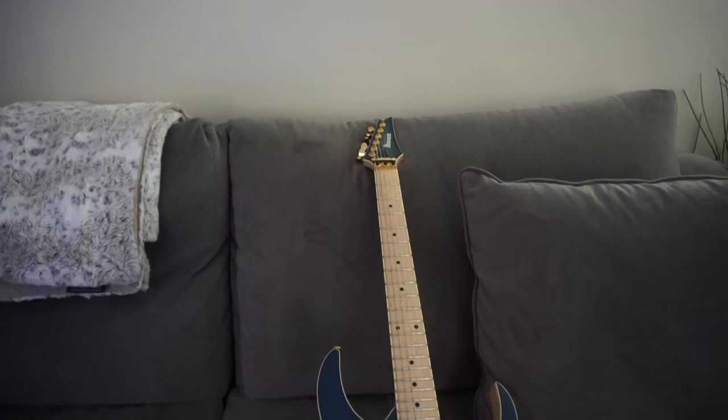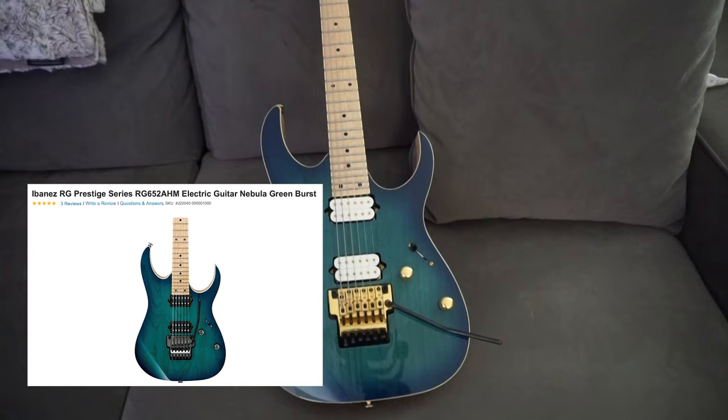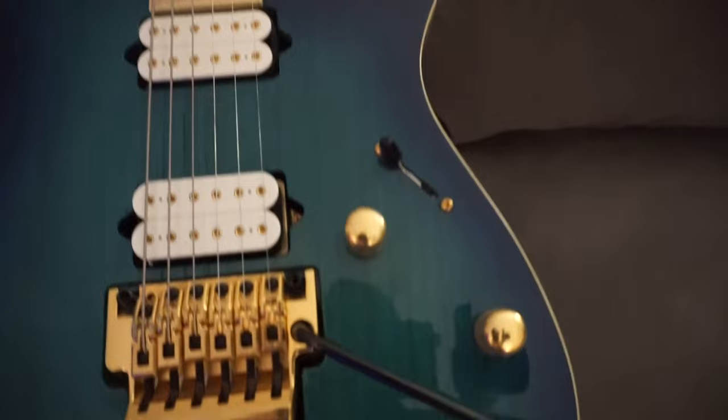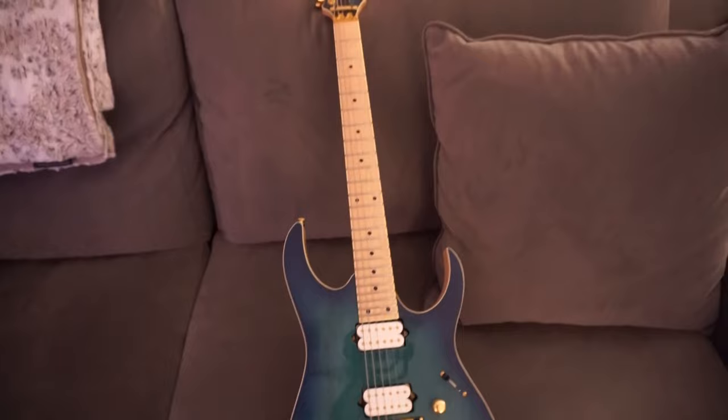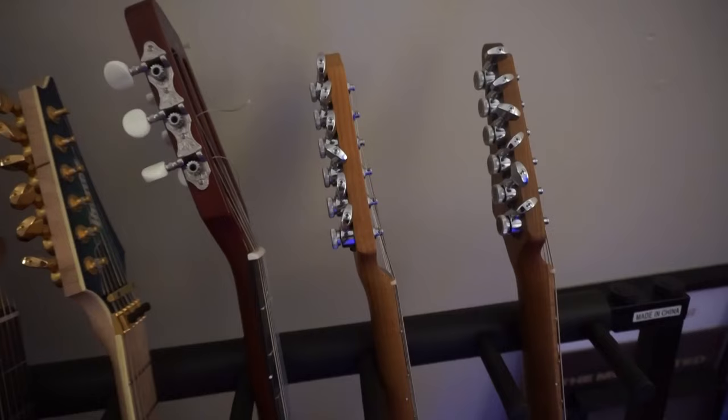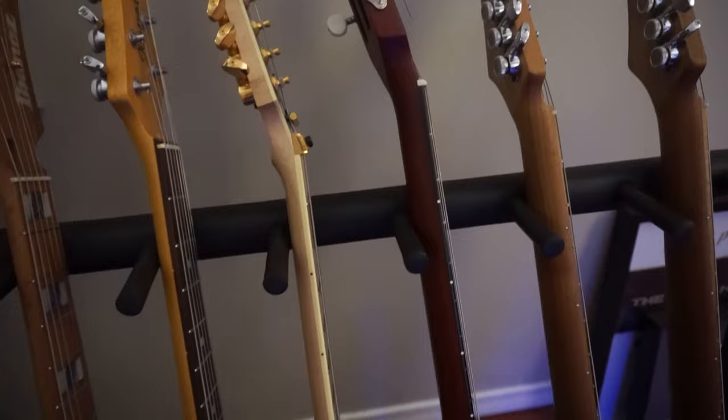Moving on — this is one of the first guitars I ever got, and it was also the first guitar I ever got customized at the LA Custom Shop. As you can see, gold on gold, white on gold, and then more gold up here. The bar on this one is black, as is some of the hardware, so it's just a beautiful guitar. I don't really play it too much — it's kind of here for looks and sentimental value.